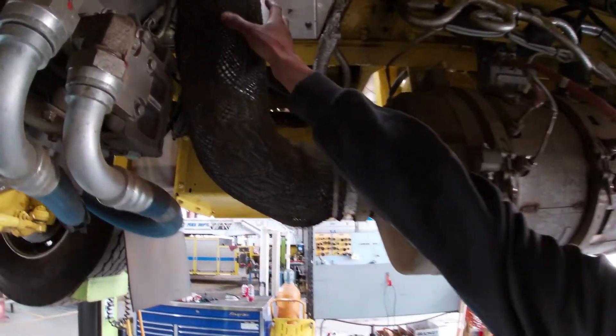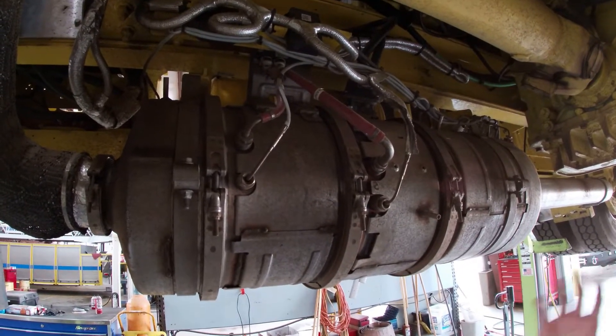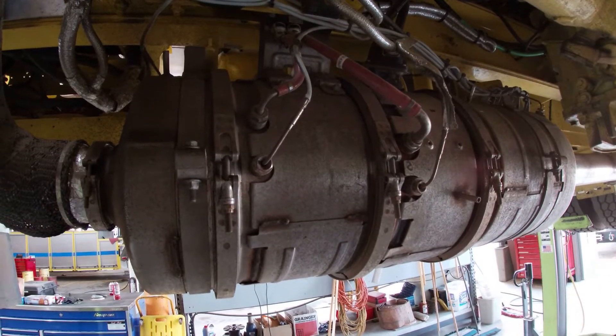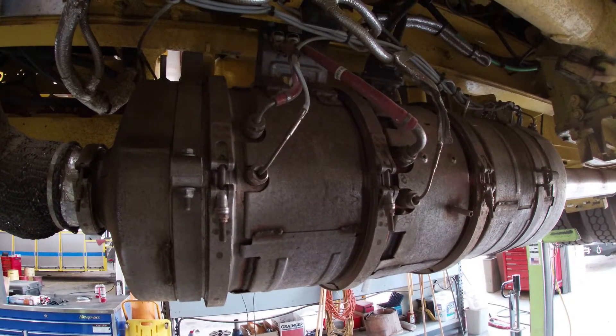Here we have our exhaust coming from our engine, coming down this pipe and it goes into this unit here. This is our DPF as well as our after-treatment system. The DPF is a diesel particulate filter that captures any black soot, any smoke.